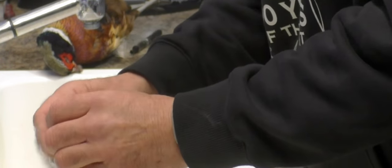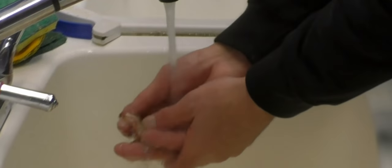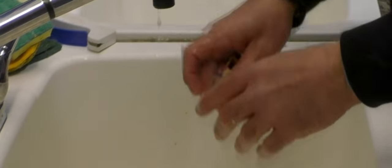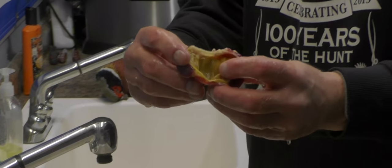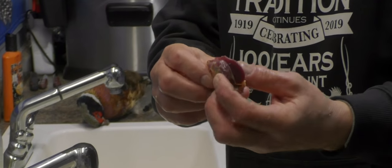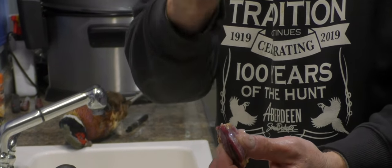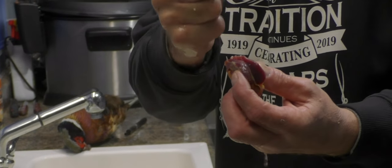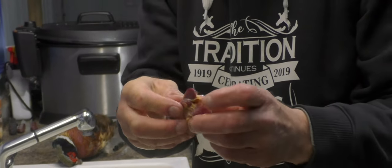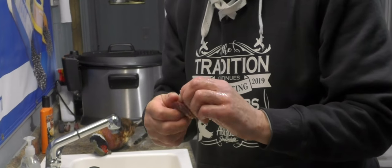I'll shake some of this out and rinse it a bit to show you how it works. This is the chamber of the gizzard. On the outside, that is just pure muscle, and what it'll do is basically act like a fist — just sit there and grind all that stuff up. That's how it works in these birds.